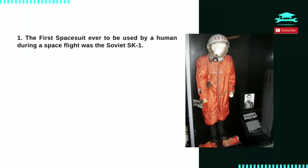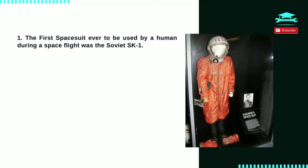Number 1: the first spacesuit ever to be used by a human during a space flight was the Soviet SK-1. It was worn by Yuri Gagarin in 1961 during the first ever space flight conducted by a human.